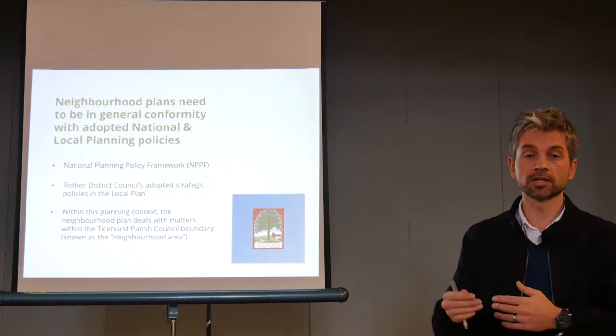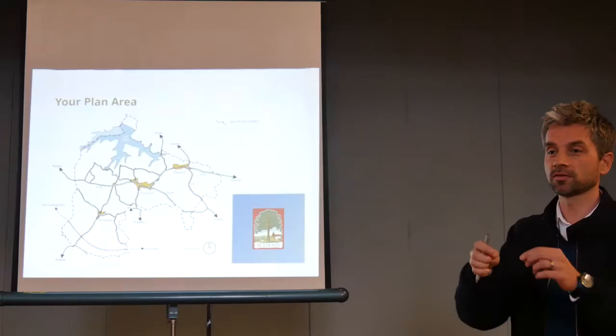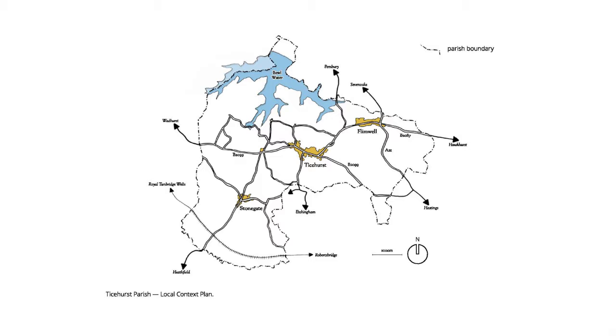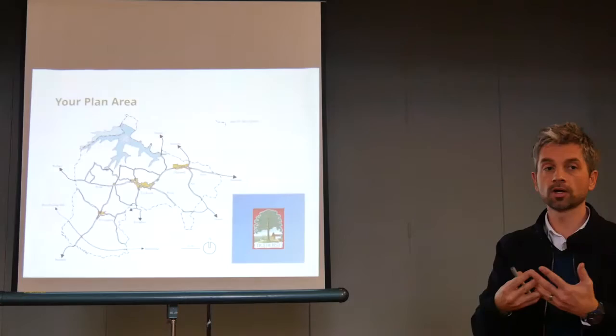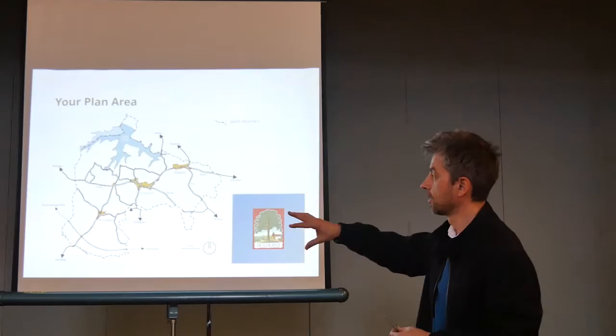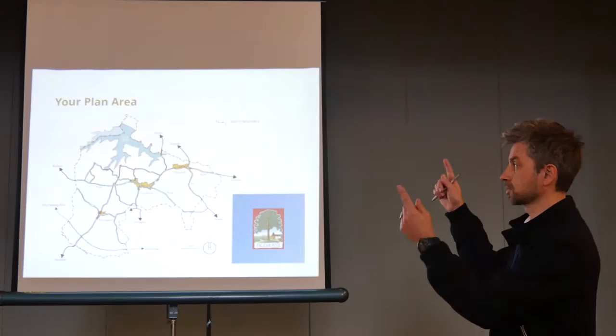This is your neighbourhood plan area — the diagram appears in the document. The dotted line around that side is your boundary. Interestingly, you've taken most of Bewl Water, though a little bit belongs to Wadhurst Parish. In golden yellow we've picked out Flinwell, Ticehurst, and Stonegate — the three primary settlements — plus Three Leg Cross and other bits around it. This network of lanes and the historic landscape has been an important part of the plan. Neighbourhood plans can't write policies for bits of land outside their boundary.